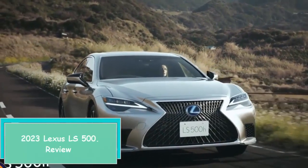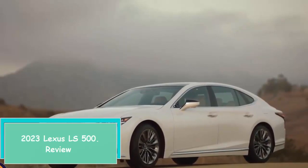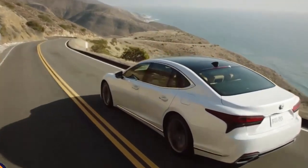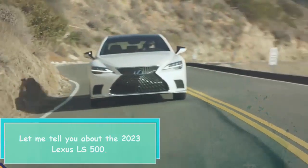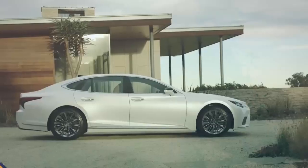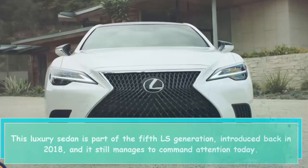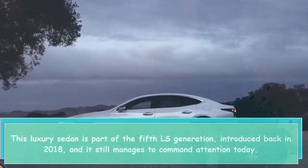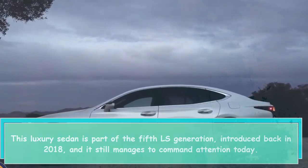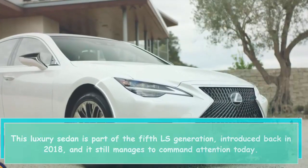2023 Lexus LS 500 Review. Let me tell you about the 2023 Lexus LS 500. This luxury sedan is part of the fifth LS generation, introduced back in 2018, and it still manages to command attention today.